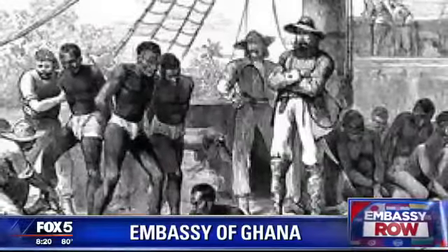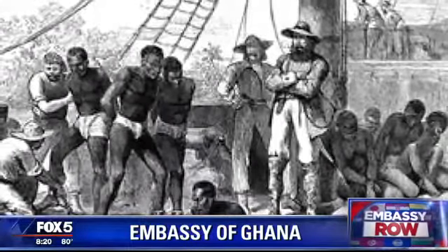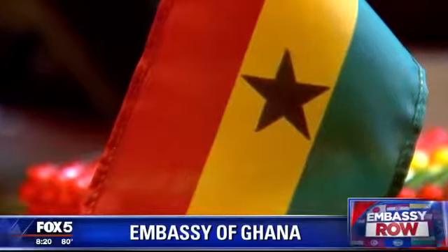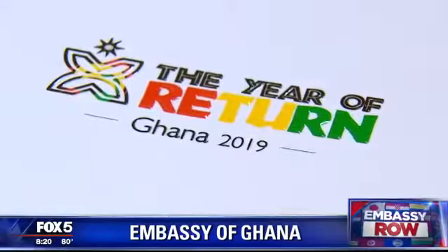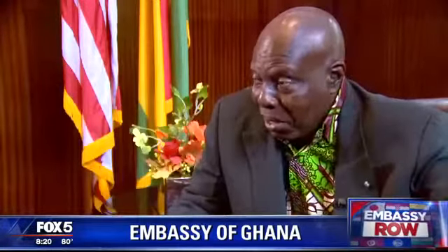In a darker history, 2019 marks 400 years since the first Africans were brought to America, forced into slavery — many of the men, women, and children taken from the Ghanaian coast. This year, the country of Ghana is hosting the Year of Return in an effort to recognize the contributions of African-Americans and to bring Americans and Ghanaians closer together. We believe that black Americans and Ghanaians are brothers and sisters. So Ghana is their home.